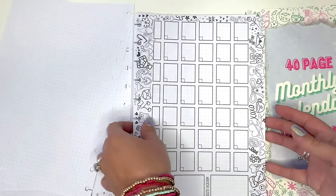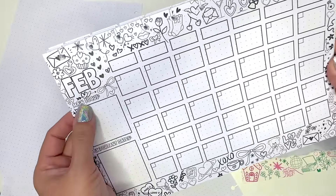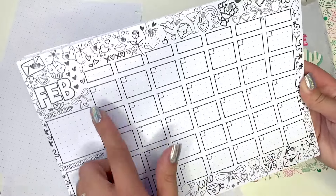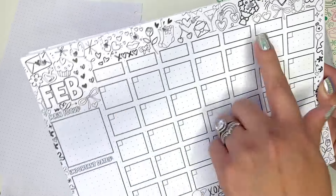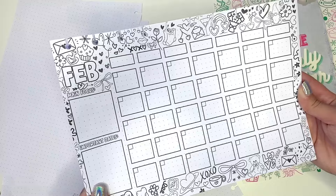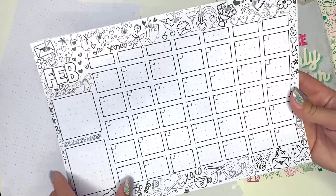There's that dot grid page and then it jumps into February. Here is February — main focus, important dates — and you put your days up top. It's nice because whether you're a Monday start or a Sunday start, or even if your week starts mid-week, you can tailor this to your needs. And there's February, on theme of course with Valentine's — love everything.